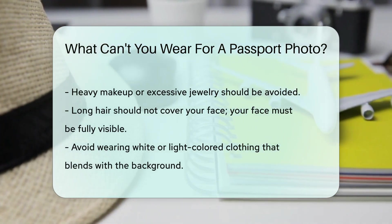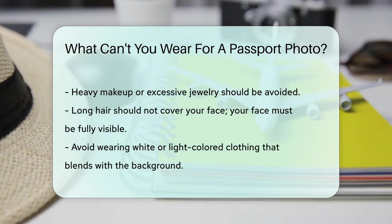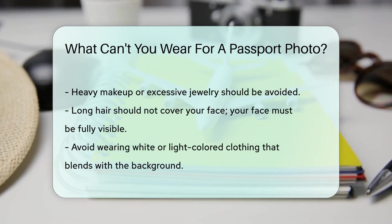Finally, avoid wearing white or light-colored clothing that blends with the background, as this can cause issues with photo quality. Following these guidelines will help ensure your passport application process goes smoothly.